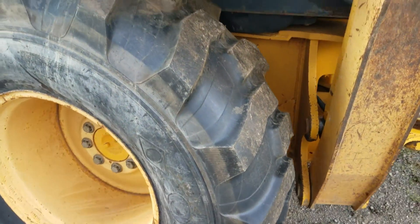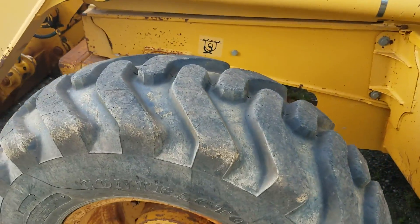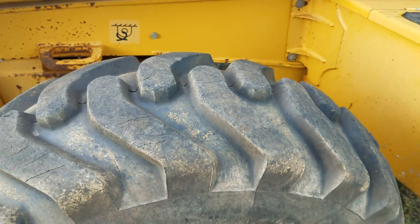Left rear tire is brand new. Left front with 80% plus.